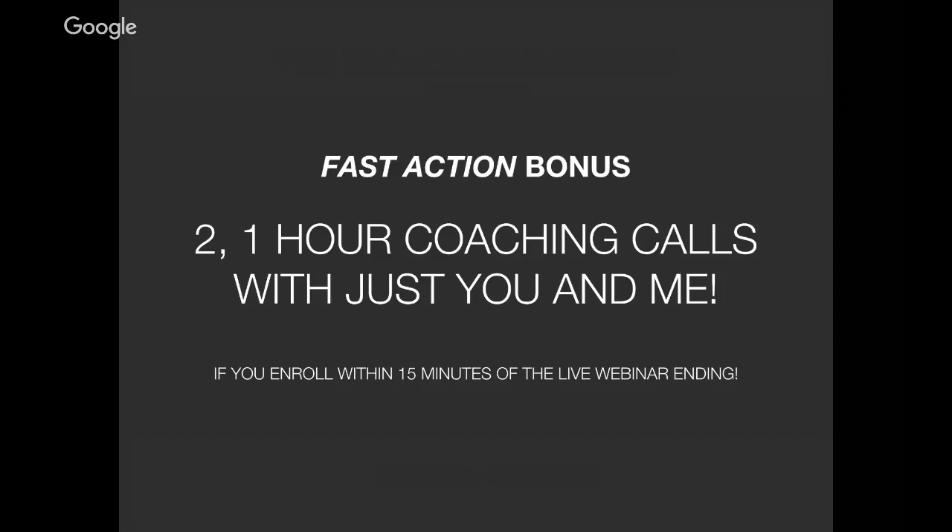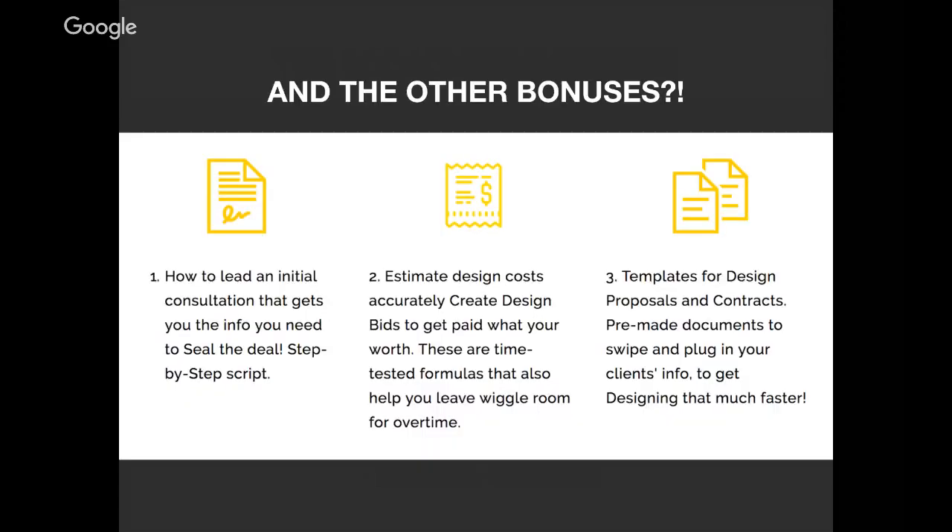I want to help you so much that I'm willing to take two hours of my time — just you and me on the phone — hashing out your business, talking about the clients you're going to talk with, what you're going to say, working through problems and breaking through barriers. Imagine what we could do together in those two hours, not to mention the course and bonuses: the initial consultation scripts, the design cost estimator, and the templates for proposals and contracts. This is all you need to get to the point of doing the design work you're so excited to do.